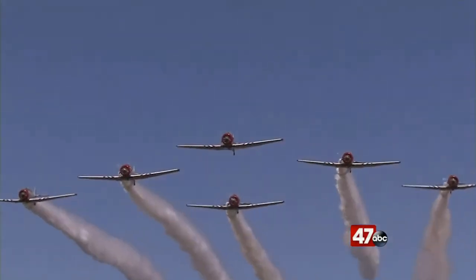They're going to see a lot of noise, a lot of maneuvers. What we do is provide formations, breakups of those formations, and then we rejoin in front of the crowd. It's a very tight air show.